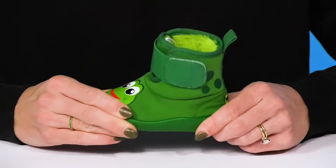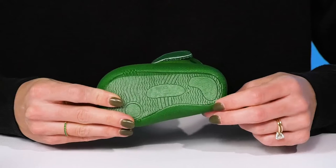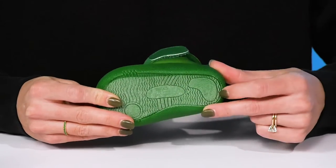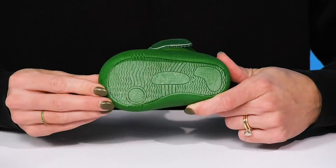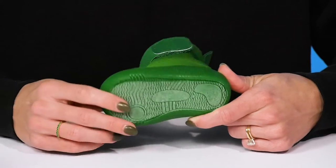They have a very lightweight and flexible build and they sit on top of this hard sole outsole. It's perfect because it's non-slip and will provide a little traction under your kiddo's feet.